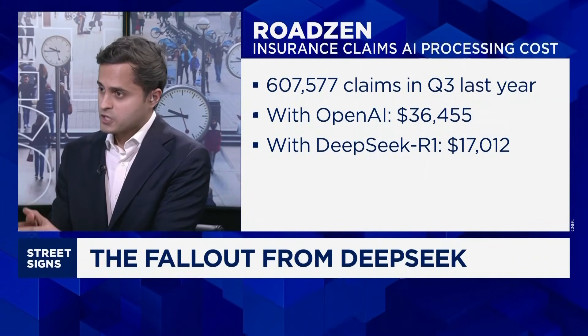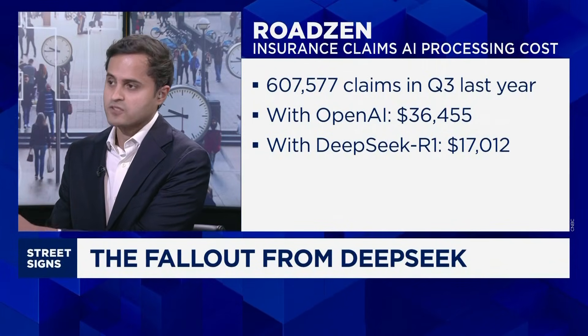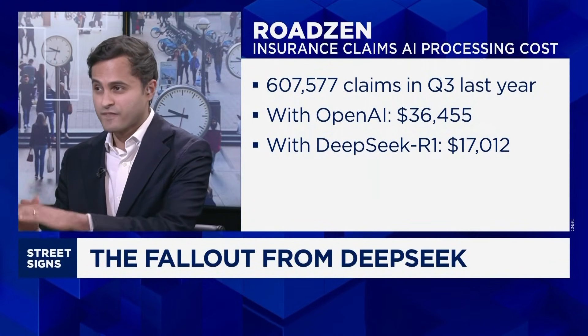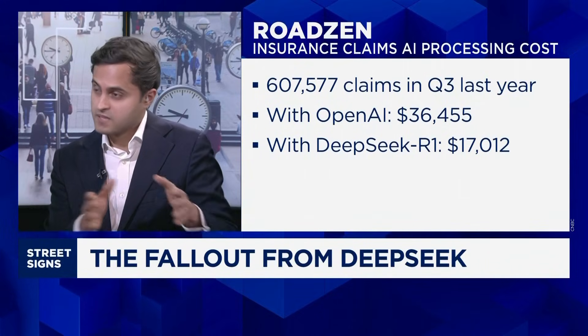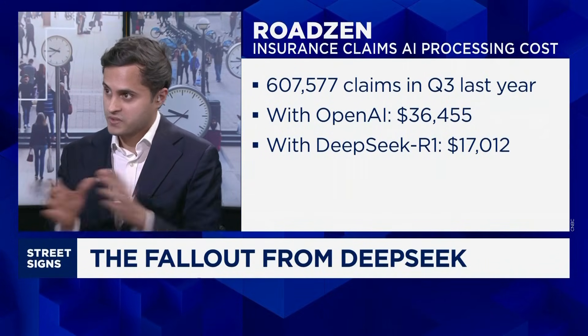If they switch to DeepSeek's R1 AI model, that would be about $17,000. That's a 50% drop in running costs for RoadSend if they simply swap one R1 model with another.